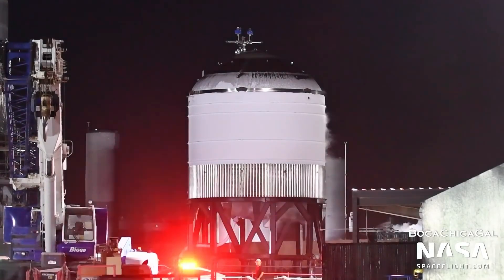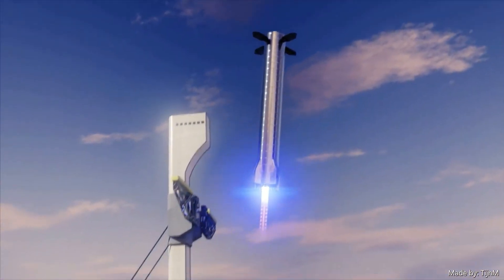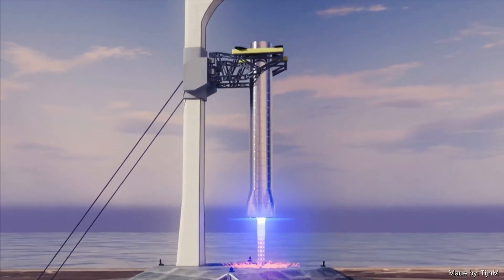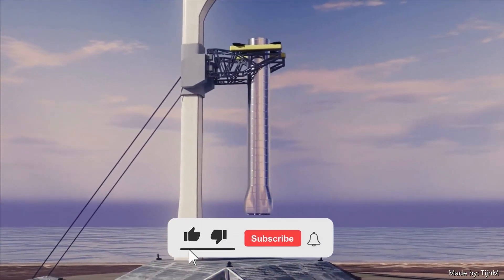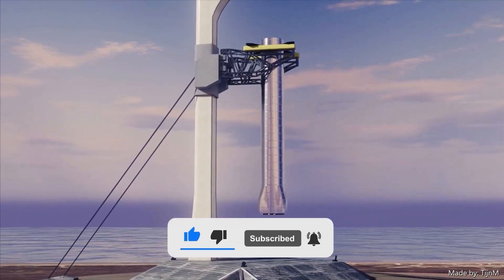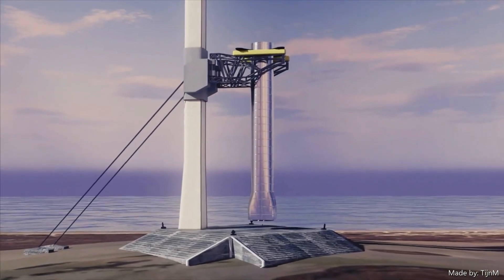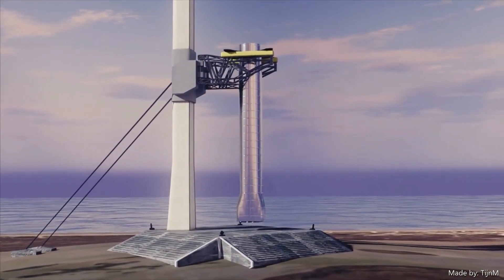Next time on DiscoverZen, we will be discussing how SpaceX will catch the Super Heavy booster. Thank you so much for watching. If you liked what you saw, please click that like and subscribe button, and let us know in the comments below how you think SpaceX is handling the testing of these Raptor engines. Until next time!